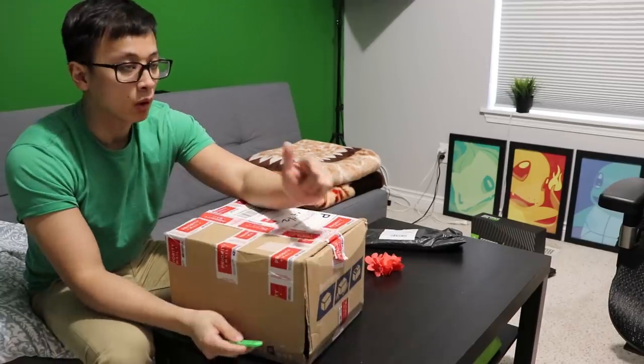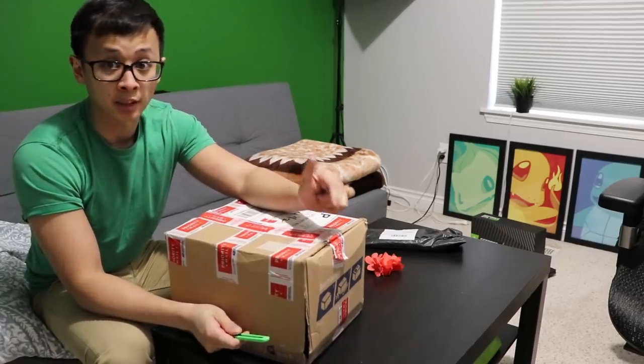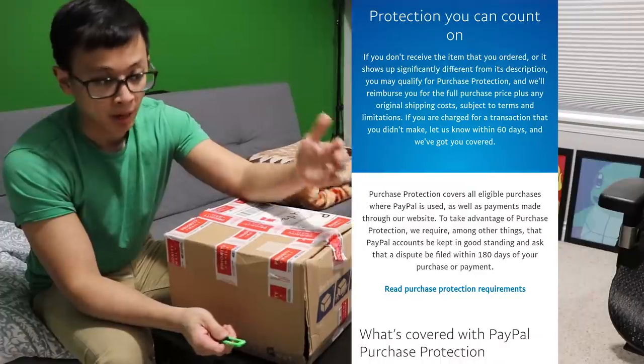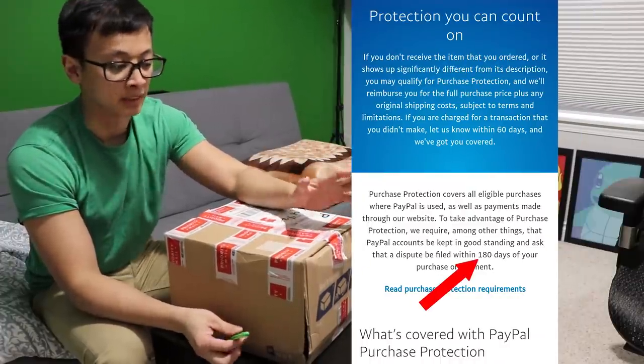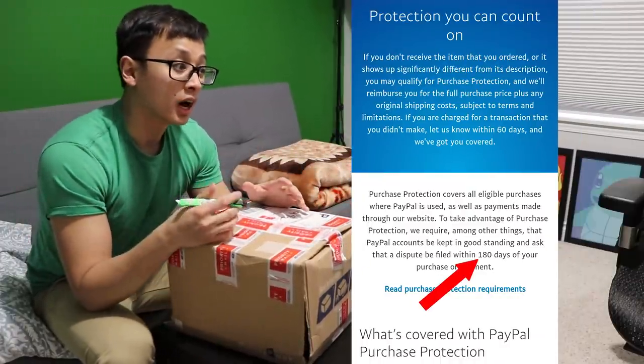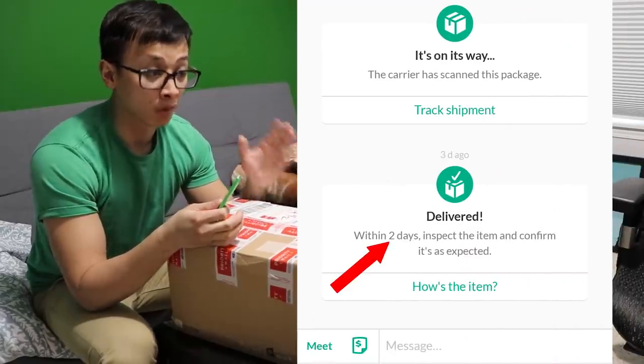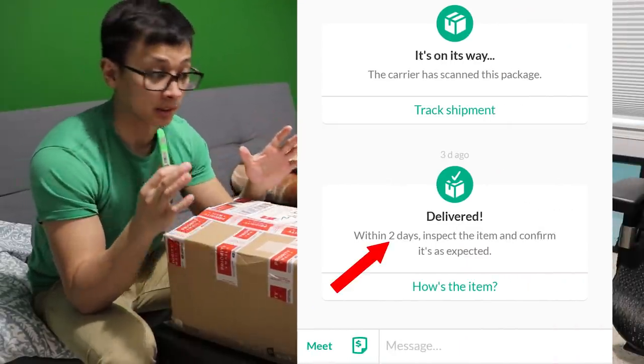I bought this on OfferUp. They don't have the same return policy as eBay or PayPal — if you buy stuff from a hardware swap, you're protected by PayPal after like six months. OfferUp has a pretty short protection policy, like two days from when it's delivered to check it out and file a refund. I need to make sure this thing has no issues because I don't want to get ripped off.